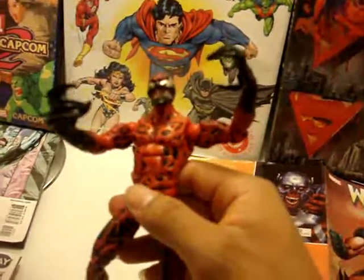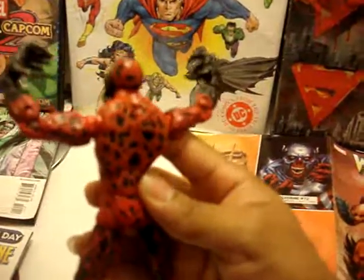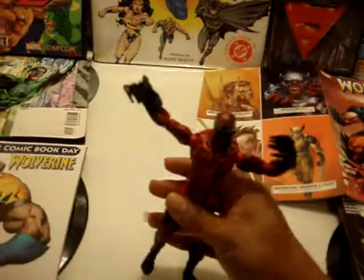On a scale of one to ten, I give this dude a seven. He's not something where you go, 'Oh my god, Carnage!' — but still, he's there, he's pretty cool.